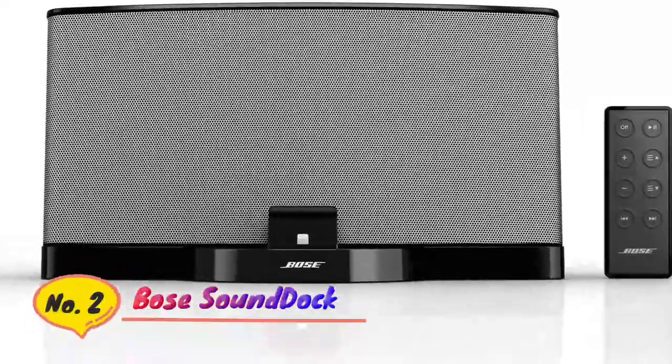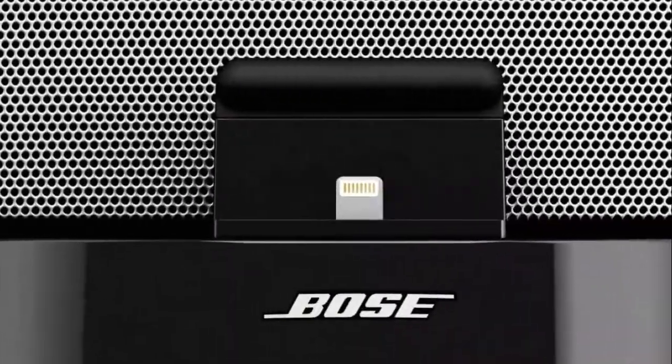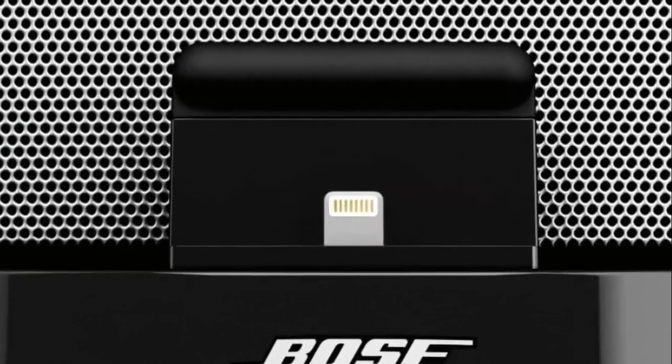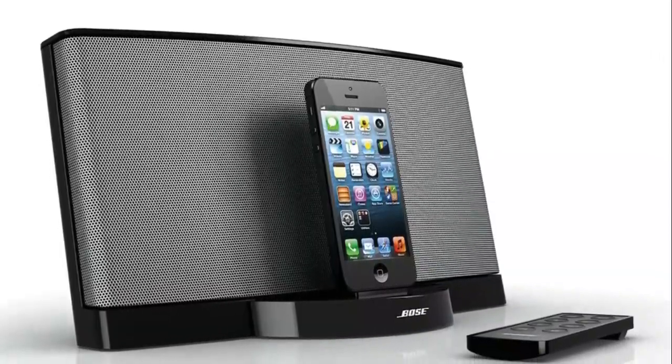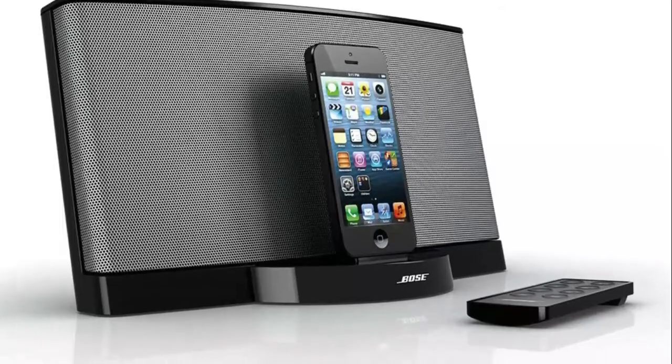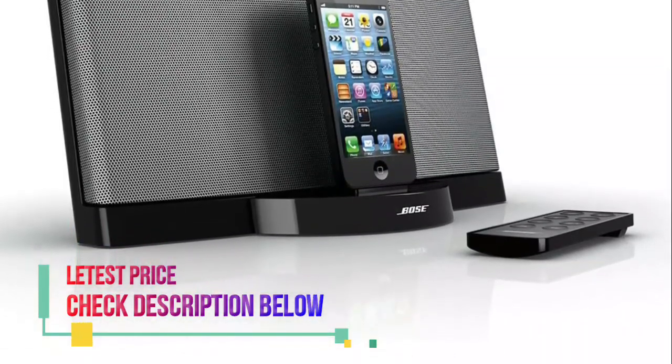Number 2: Bose Sound Dock. Color: black. Wi-Fi built-in: not available. This system is compatible with the newest iPod and iPhone models with an Apple Lightning connector. Compatible with older iPhone and iPod models with a 30-pin connection adapter, sold separately.